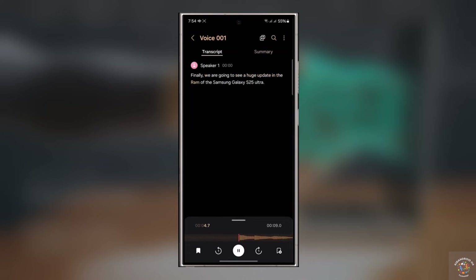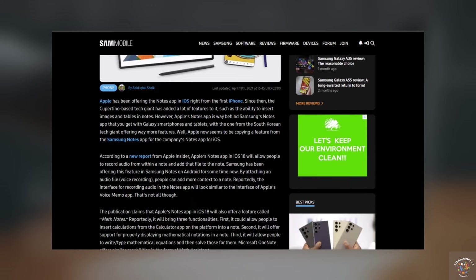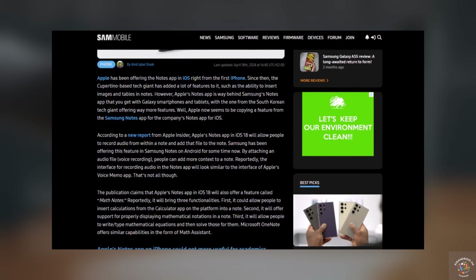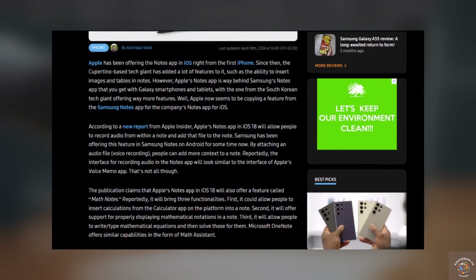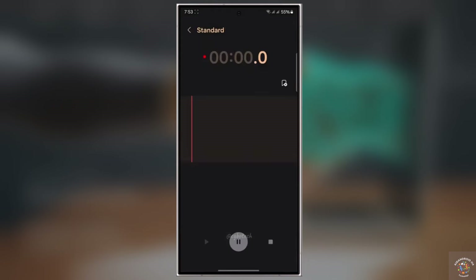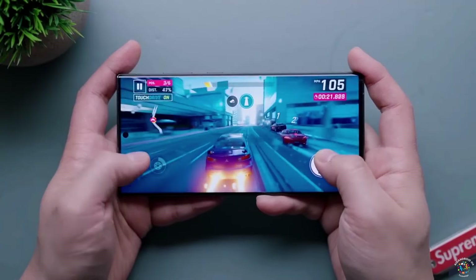According to a new report from Apple Insider, the Voice Memos and Notes applications in iOS 18 will offer the ability to transcribe voice recordings. The two apps will also be able to provide AI-generated summaries for those transcriptions. Apple is also planning to update its Notes app to let users record audio directly within their Notes, just like Samsung's Notes app does for Galaxy devices. This means Apple is borrowing another idea from Samsung. What are your thoughts on this? Let me know in the comments section.